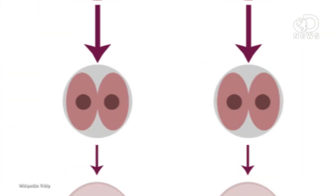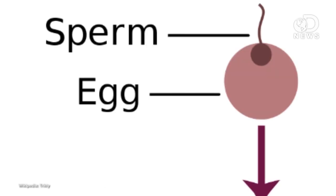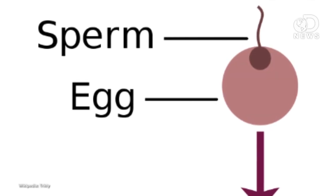Fraternal twins are two sperms and two eggs — basically two babies in the same womb. But identical twins form from a single fertilized egg that splits into two embryos. Science has some hypotheses on why they split in a natural pregnancy, but they're not really sure why, which makes them even more interesting.